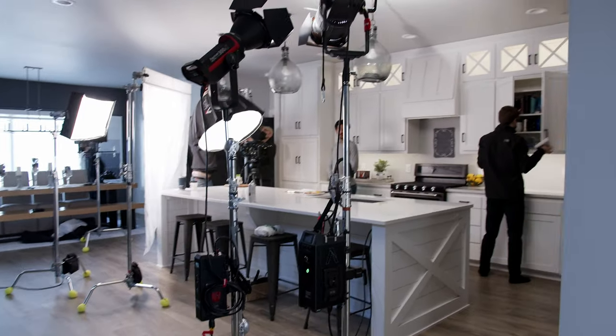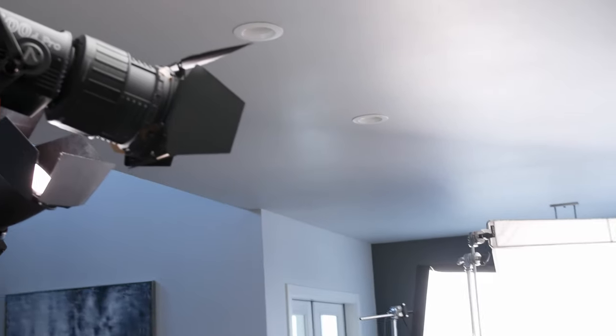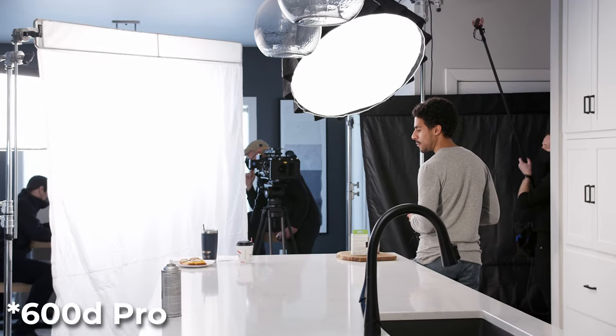For the background lighting, we wanted to kill all the practical lights — we were getting some flicker and they were different color temperatures. We had another 300D Mark II shooting up into the ceiling, bouncing and filling the rest of the space in the background for a nice even light so the cabinets weren't falling off too hard. And then there was a hair light using a 60D with a fresnel and barn doors to really direct it, giving him just a little kick on the back of his head.